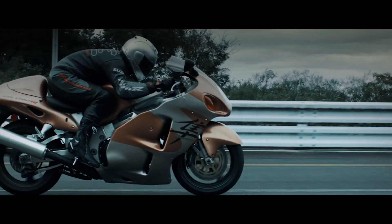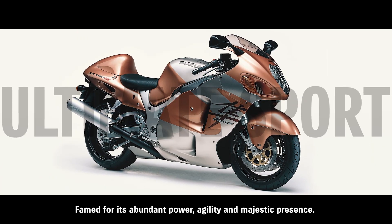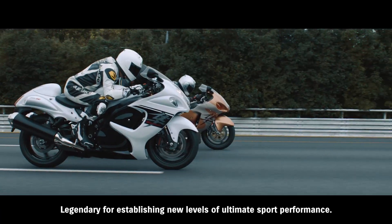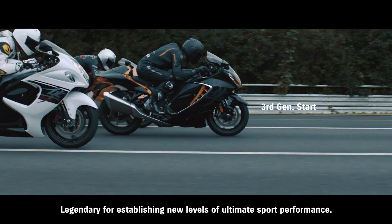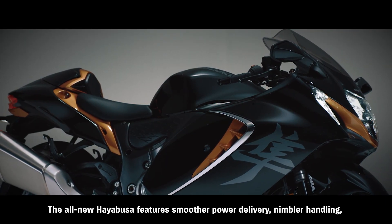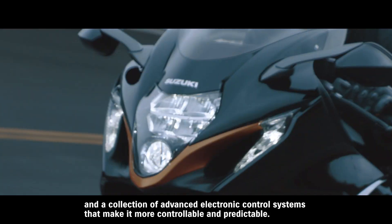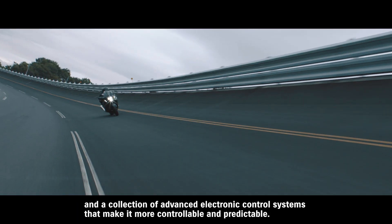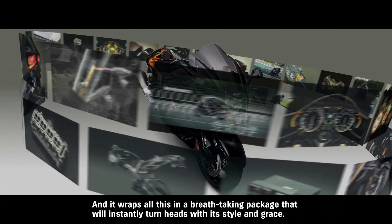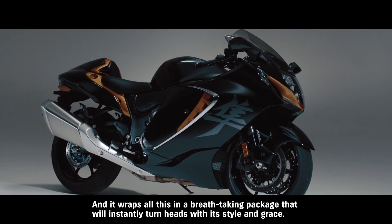HAYABUSA — famed for its abundant power, agility, and majestic presence. Legendary for establishing new levels of ultimate sport performance. The all-new Hayabusa features smoother power delivery, nimbler handling, and a collection of advanced electronic control systems that make it more controllable and predictable. It wraps all this in a breathtaking package that will instantly turn heads with its style and grace.